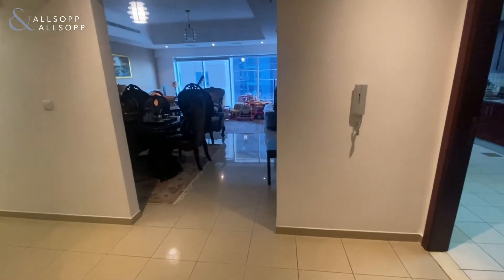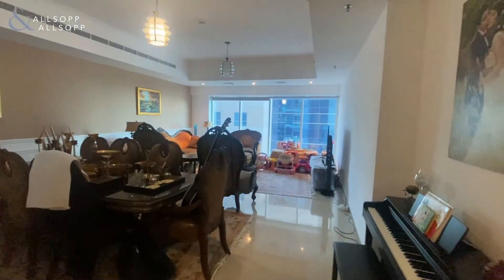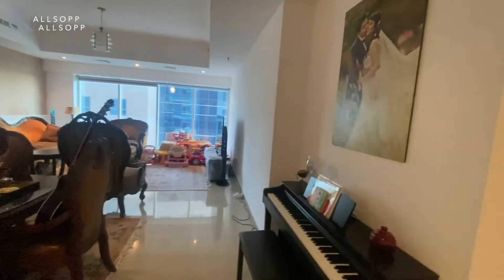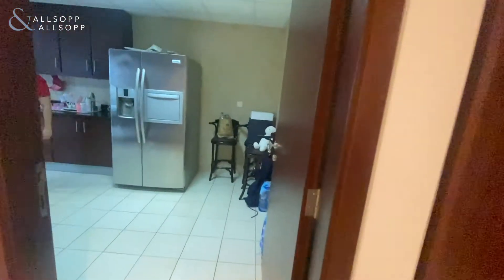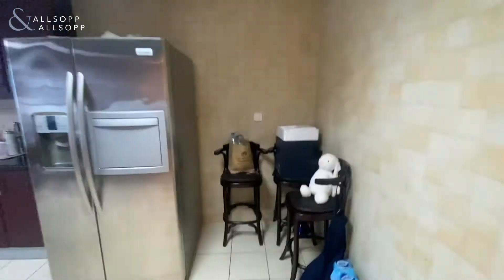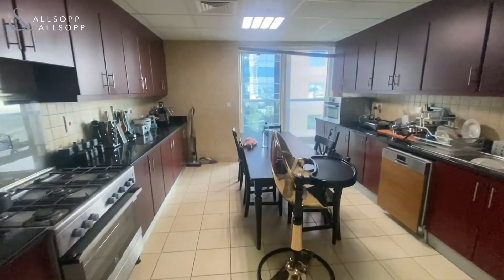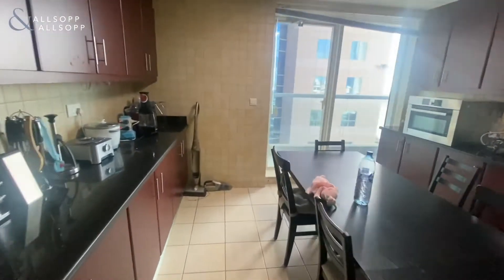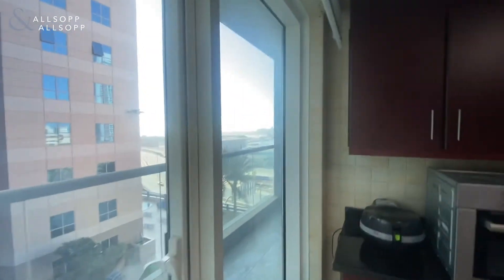Okay guys, just entering a two-bedroom plus maid apartment here. It's a crown development — you can see it has a lot of space, though they are compromising with 2,455 square feet. It has a huge closed kitchen just to the right here.